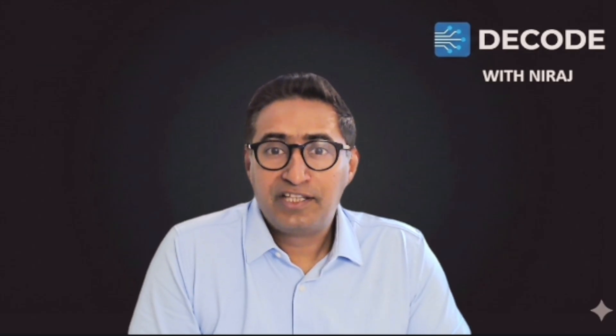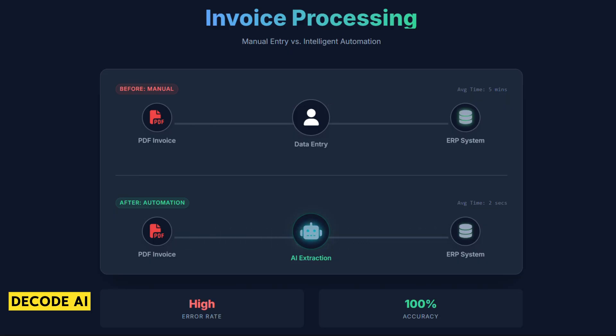Where's the ROI? The first massive win is in procurement and accounts payable. We all know the pain in invoice processing: a PDF arrives in email, a human has to open it, read it, and type 20 line items into the system. With digital core, AI uses computer vision and NLP to read that invoice regardless of format. It extracts the data, matches it against the purchase order, checks for fraud, and posts it — a human gets involved only if there's an exception.